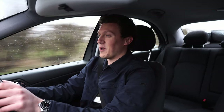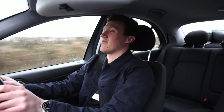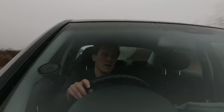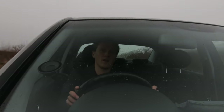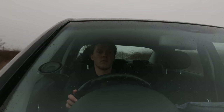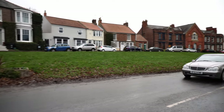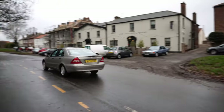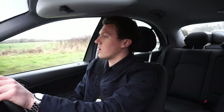You can actually get the rev-matches in, get the heel-and-toe in — the pedals are really well set up here. All three pedals are in a really nice position. The pedal weights are a little bit funny but that's just me not being used to it; you certainly get used to it after a bit of driving.